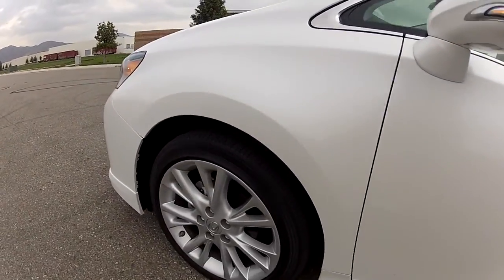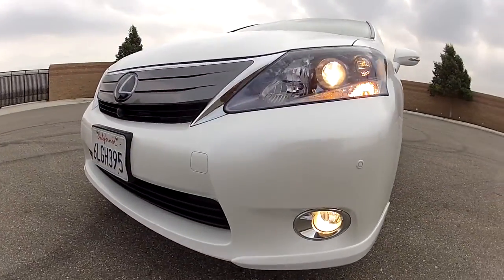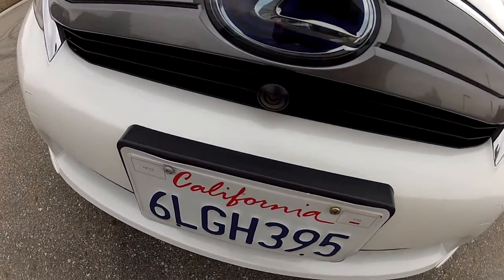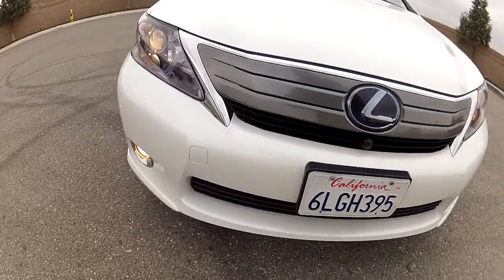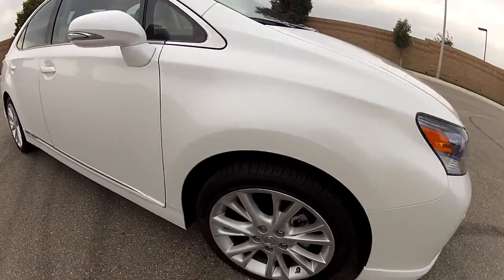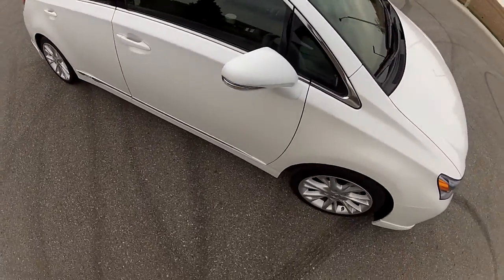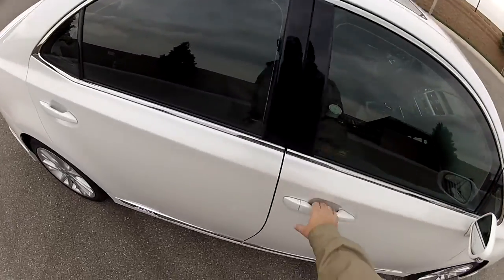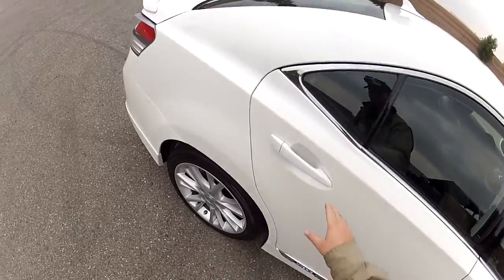Get in and look at the body lines. Notice it's got turn signal indicators in the mirror. This is your front camera, located in the front there. Projector beam headlights. Turn signal indicators in the mirror. No accidents on this car — this is the original paint, all original paint, all original body sheet metal.